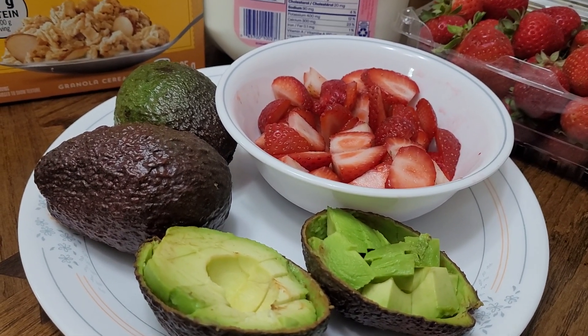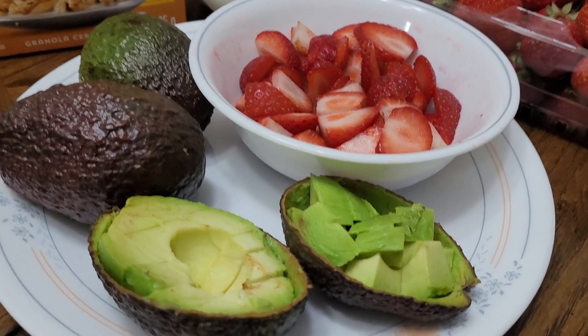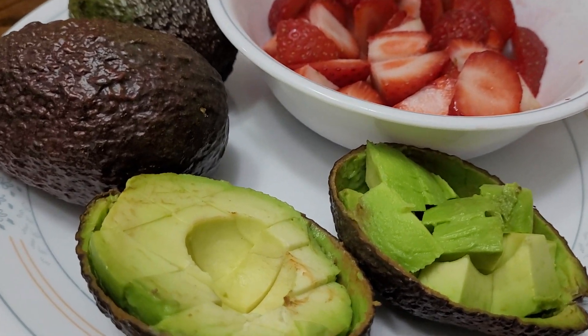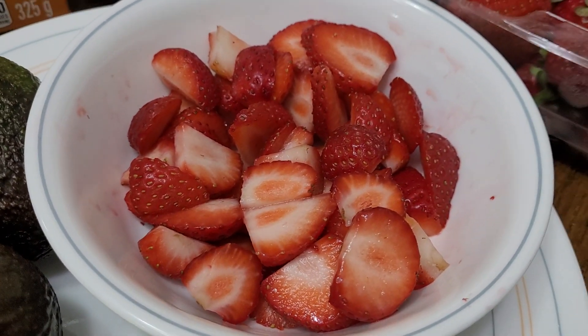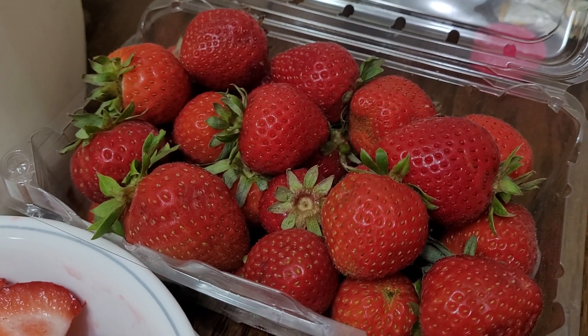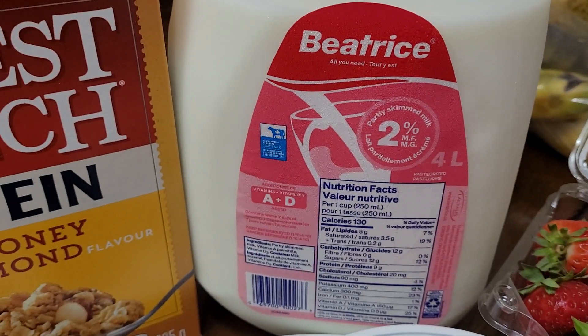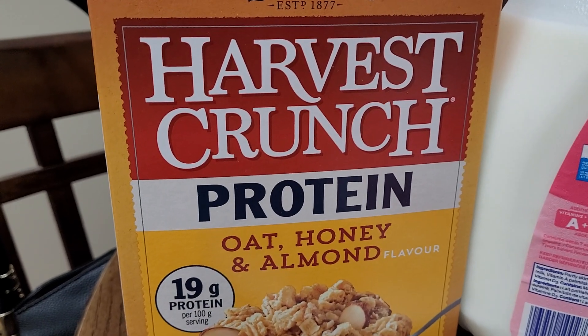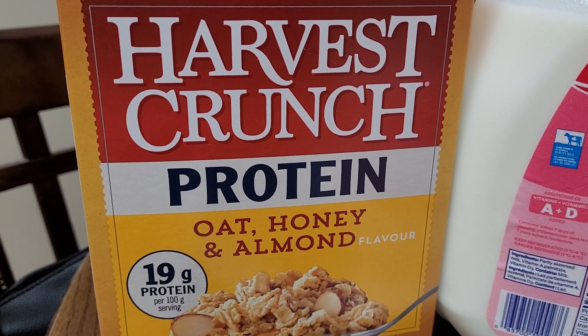I'm going to add some avocado — I sliced the avocados into cubes — and also these sweet organic strawberries. I will be adding some milk, and my cereal is Harvest Crunch, which is mostly oats, honey, and almonds.